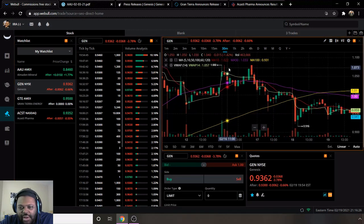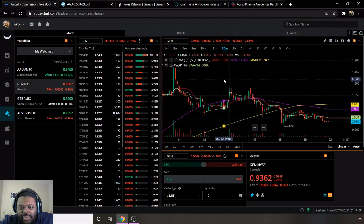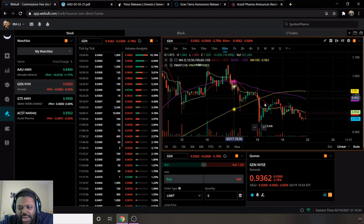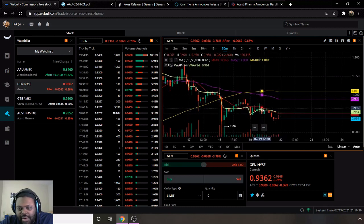Next we have ticker GEN for Genesis Healthcare. They have a week high of a dollar and eight cents, but scrolling out it actually touched a dollar eighteen — that's the highest it's been. They are bearish as well — moving average 10 is below the 50 and 100, and VWAP is above moving average 10 but barely. They ended the week at 93 cents with no after-hours movement. They show a pattern of going down, then up, then down again.